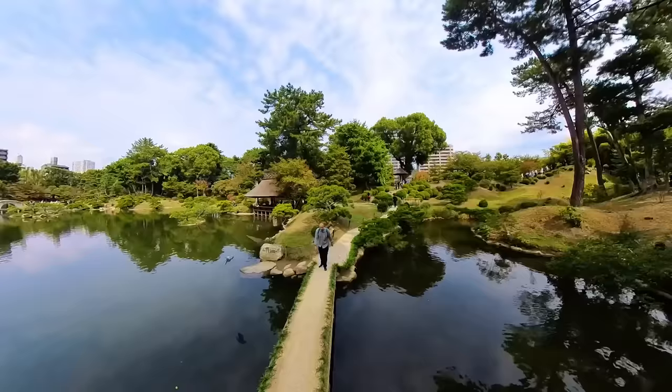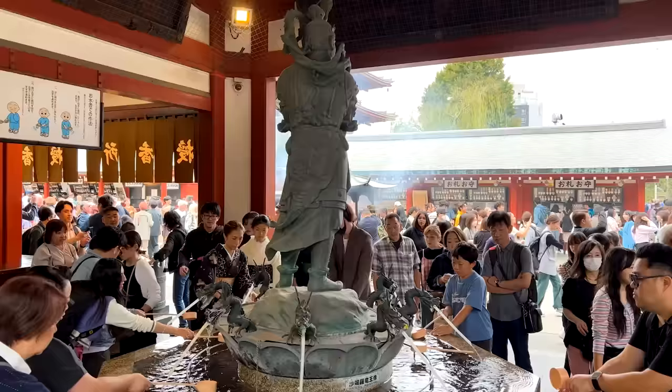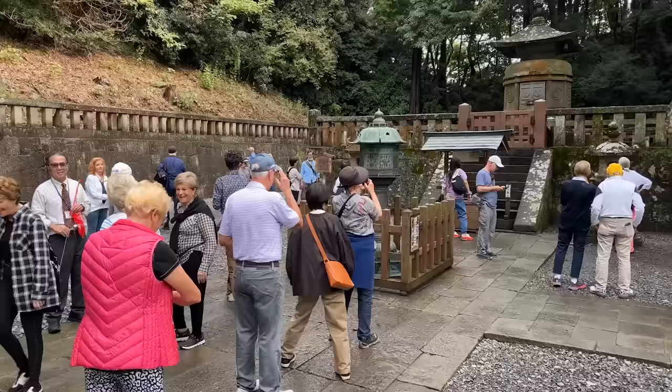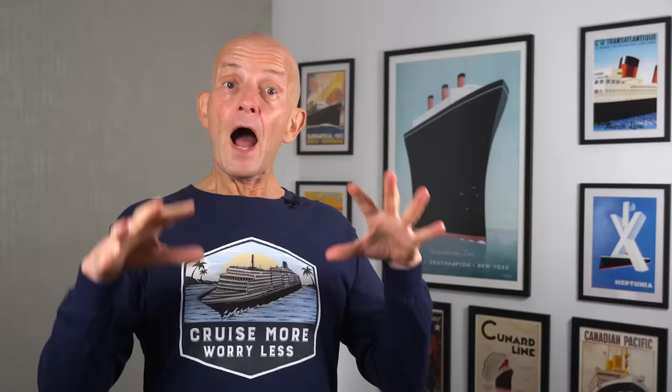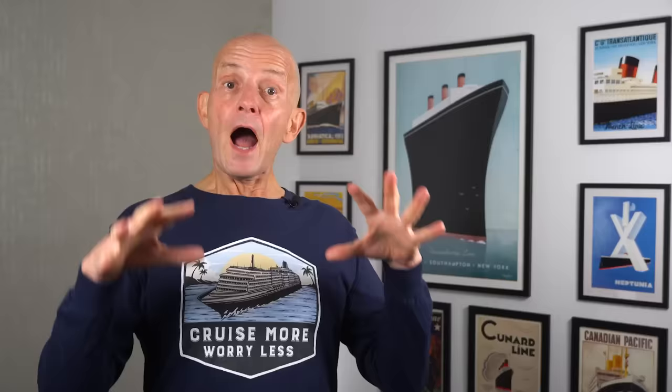The Meiji shrine is located in an incredible forest of 120,000 trees. I went on many other excursions which included shrines, but I now know it's really important to check if the ones on the tour or in the port are truly significant, because they are all just kind of similar otherwise. I also recommend you include castles in that mix — again, like with shrines, some are better than others.